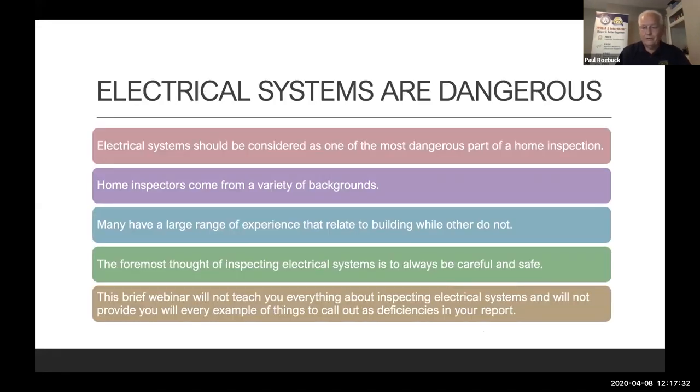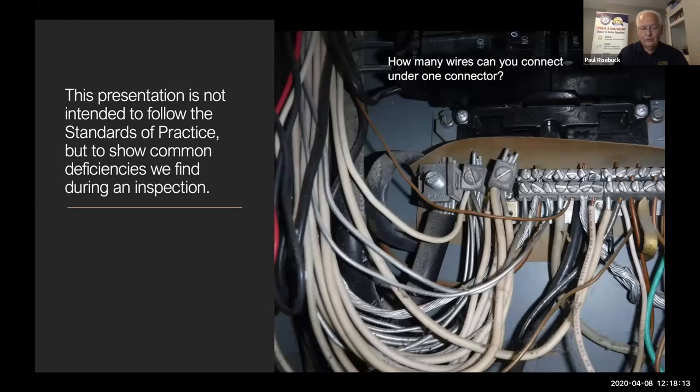Electrical systems are dangerous — the first thing we need to remember. Home inspectors come from a variety of backgrounds; the range of experience varies greatly from oil field to medical and beyond, and for many of us this was a second or third career. The foremost thought when inspecting an electrical system is always to be careful and safe. This webinar won't teach you everything about inspecting electrical systems or provide every example of deficiencies, but we'll show you the common things I find doing inspections.